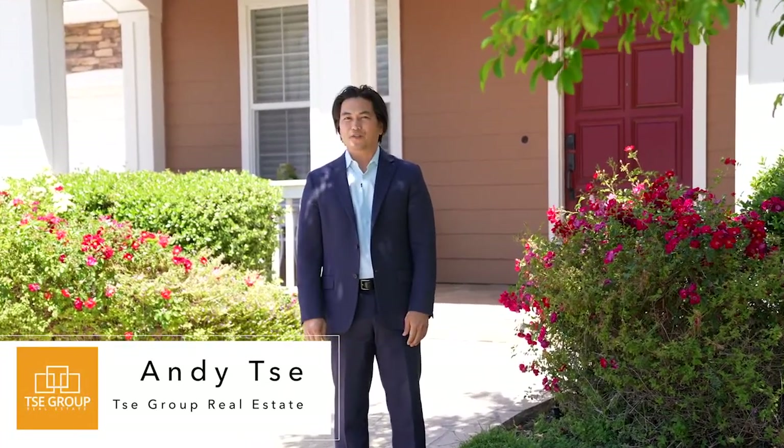Hey everyone, I'm Andy Tu at the Tea Group. You're going to love my new listing, 1251 Chamberlain Court in Campbell, California. We're located in one of my favorite parts of Campbell. We're just walking distance, minutes away from Jack Fisher Park, and we're on the border of Saratoga and Los Gatos, equidistance to both downtowns with award-winning restaurants and shops.